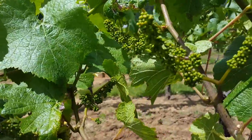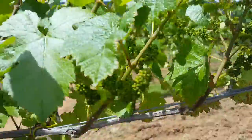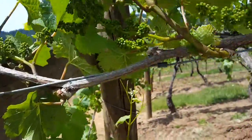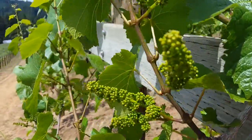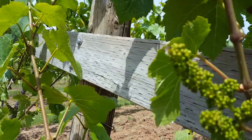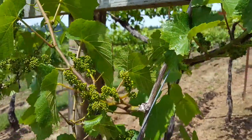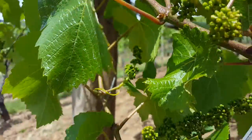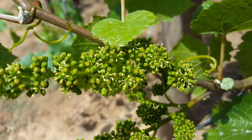The flower clusters for grapevines look a lot like the grape clusters, but the flowers are very small and they're closed up right now. Just starting today, here on June 1st, we've begun seeing the flower clusters open. See if I can find one — there's a little one right there, and there's some right there.